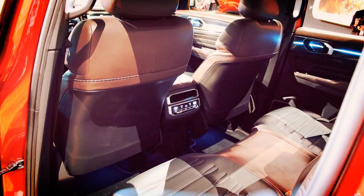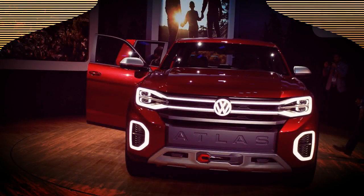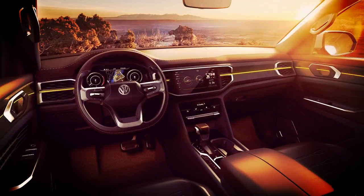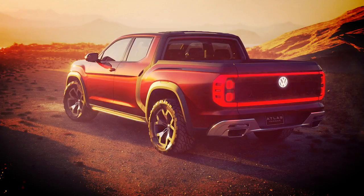The Atlas Tanoak concept pickup truck is just as intriguing. The Atlas Tanoak is based on the company's MQB platform that can accommodate models of all sizes, including this one that's actually pretty big. It uses the Atlas 3.6-liter V6 that develops 276 horsepower, an 8-speed automatic transmission, and a 4Motion all-wheel drive system.